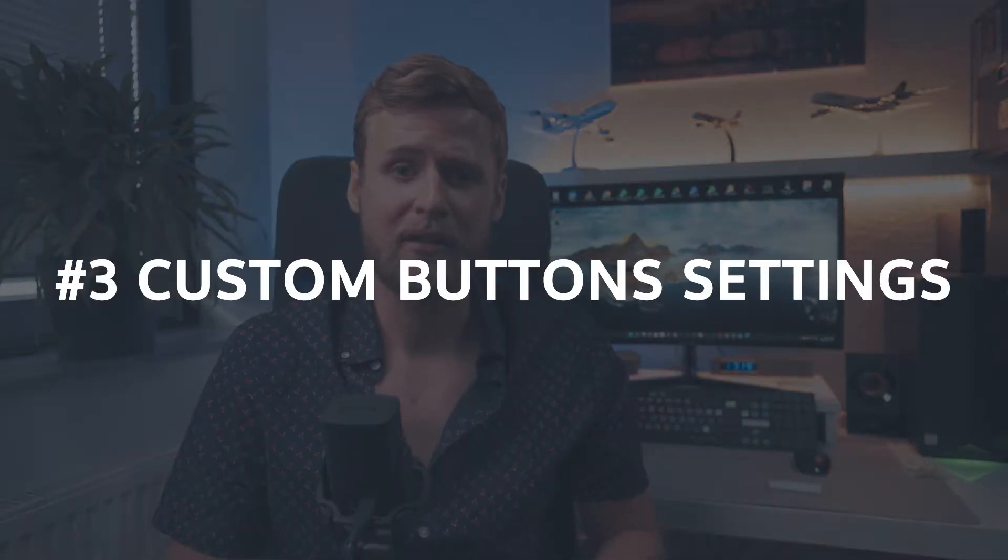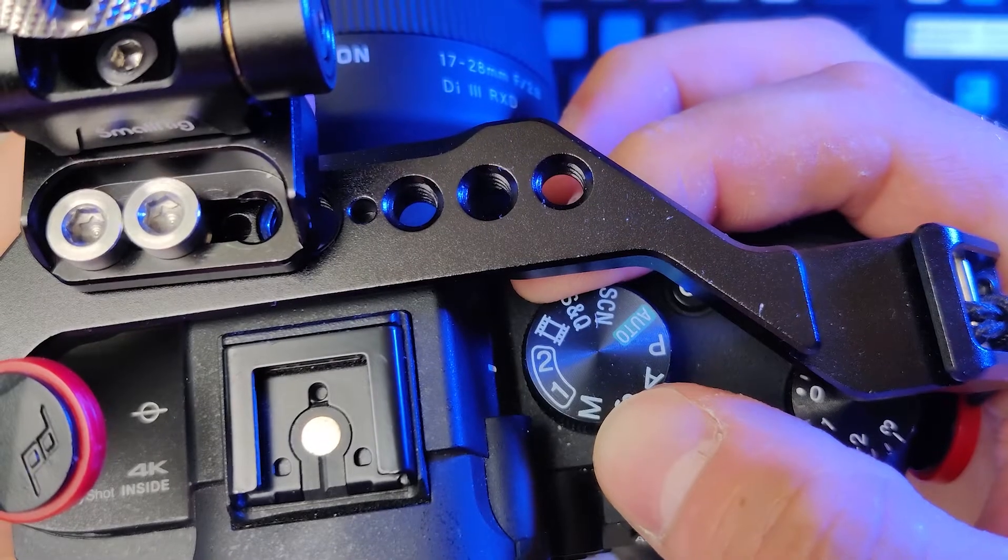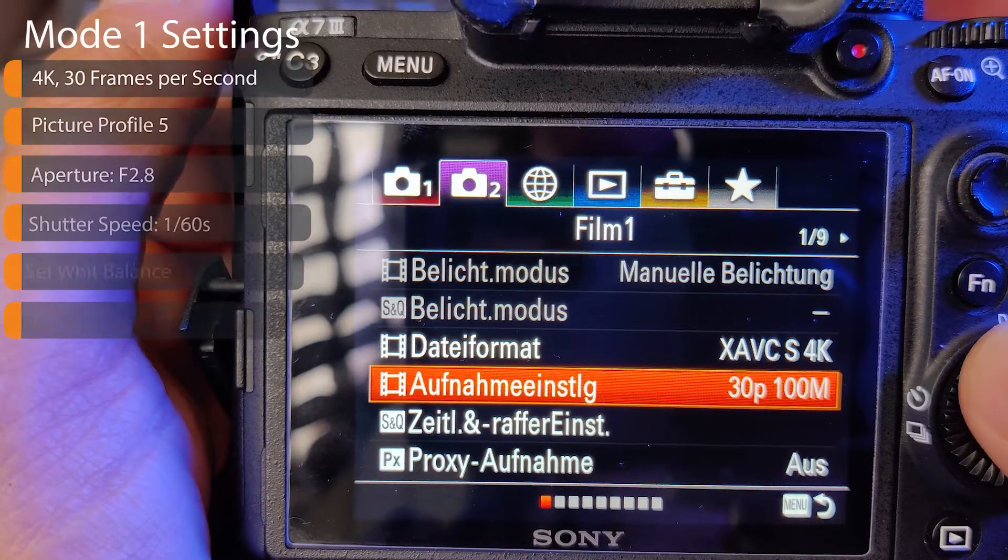Now let's get to part three: custom button settings. In a run-and-gun shooting environment it's very important to have your favorite settings always ready and easy to dial in, otherwise you might miss your shot — especially since the Sony Alpha 7 III menu is, well, a nightmare. You can save your most important settings via the two memory positions on your mode dial. Turn your mode dial to position number one.